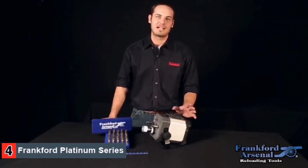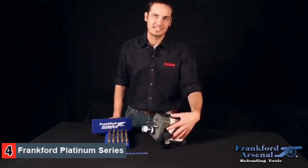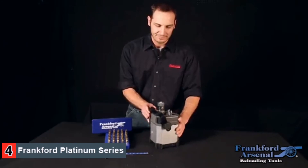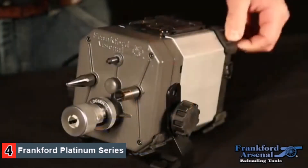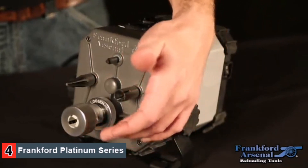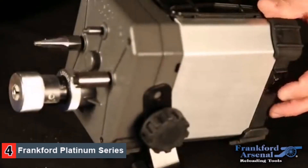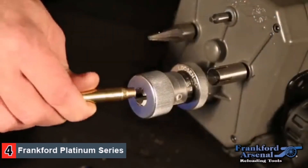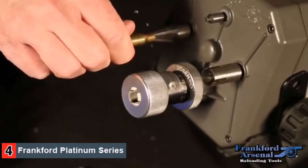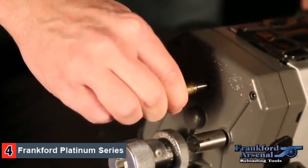The case trimmer can be used in a variety of orientations — with the stand as shown with the higher setting, or rotated vertically or laid flat depending on your preference. The cutters are made of high-speed steel for a long life, and the case holder assembly is made of machined aluminum and steel. Trimming a case with the case trimmer is fast and easy. Simply flip it on, insert the case in the front, chamfer, deburr, and then flip the case around to clean the primer pocket.